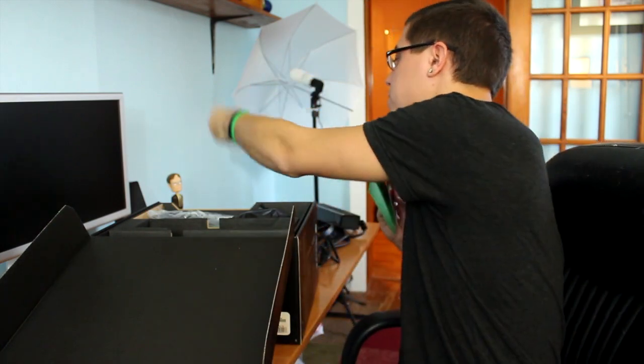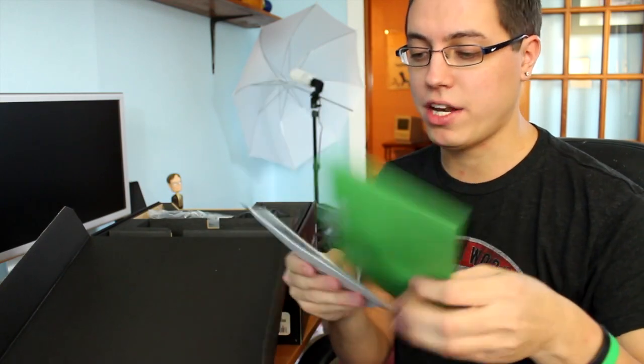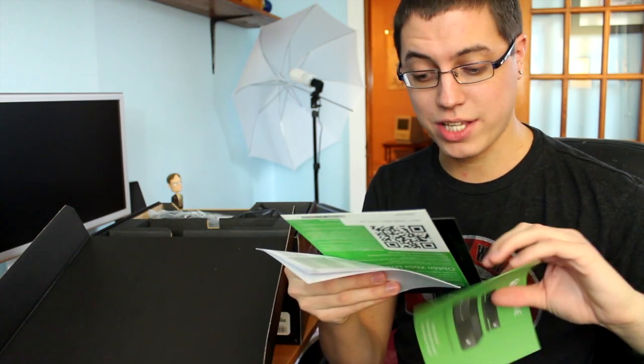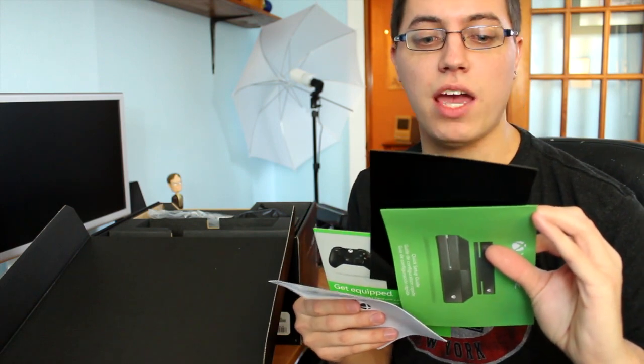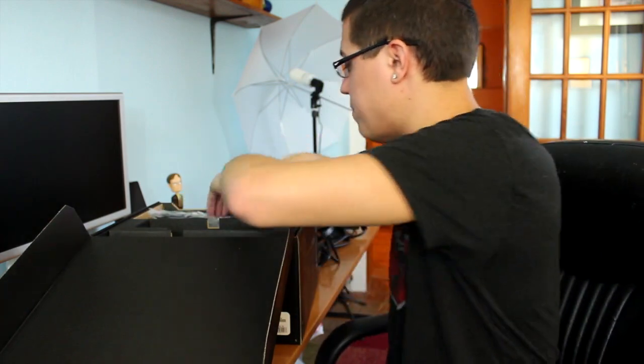Lots of documentation. You get an Xbox sticker — pretty sweet, I did not know that, and that will definitely be going somewhere I can see it often because I just love the Xbox brand. Nice black manual. I thought I saw a code — oh yeah, that's a QR code, as well as actual redeemables: two of them. One is for Xbox Live Gold, and the other one is an exclusive Day One achievement. That's pretty sweet — I will definitely be putting that into my system.